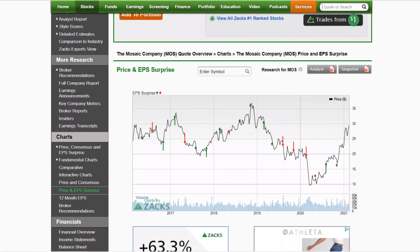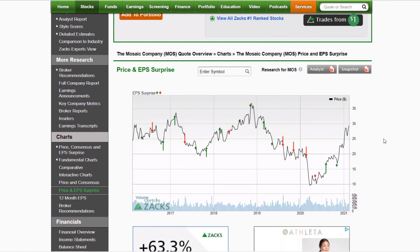Then we switch over to Mosaic, also in fertilizers, also with two beats in a row. They are up 48% in the last year, and they're big in phosphates and potash. They're trading at 19 times earnings, but with any commodity entering an up cycle, earnings will kind of lag, so they'll have a higher PE ratio than they will at the peak of the cycle — not too concerned about the PE. They do pay a dividend, but it's just a small dividend for right now. That may change as market conditions get stronger on the fertilizer side.